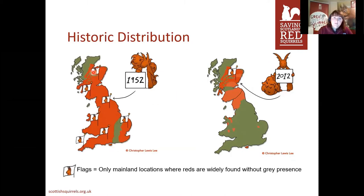Historically, they were found everywhere. Each of these little flags with a squirrel face is where there were red squirrels and no grey squirrels sharing those areas. More present day — a depiction from 2012 — there are very few of those flags. In fact, there's only one just at the very top in the Highlands and across into Argyle. All these other areas, the reds have to share with grey squirrels, and that can lead to a few issues.